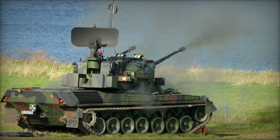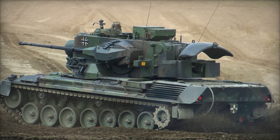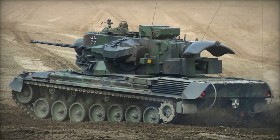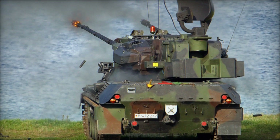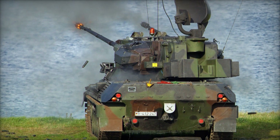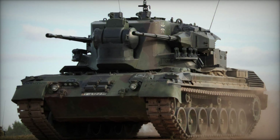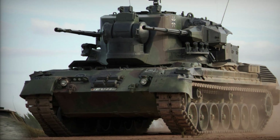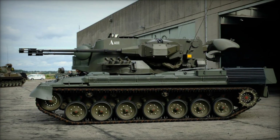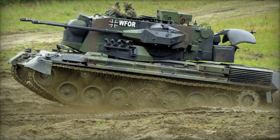One of the most remarkable features of the Gepard was its ability to defend itself. It could protect its own position using 76mm smoke grenade dischargers mounted in twin banks on the turret. In a combat scenario, these smoke grenades created a smoke screen around the vehicle, obscuring its position and making it harder for enemy forces to target it. This ability to self-screen gave the Gepard a massive advantage, allowing it to quickly disappear from sight, avoid counter-attacks, and reposition to strike again.